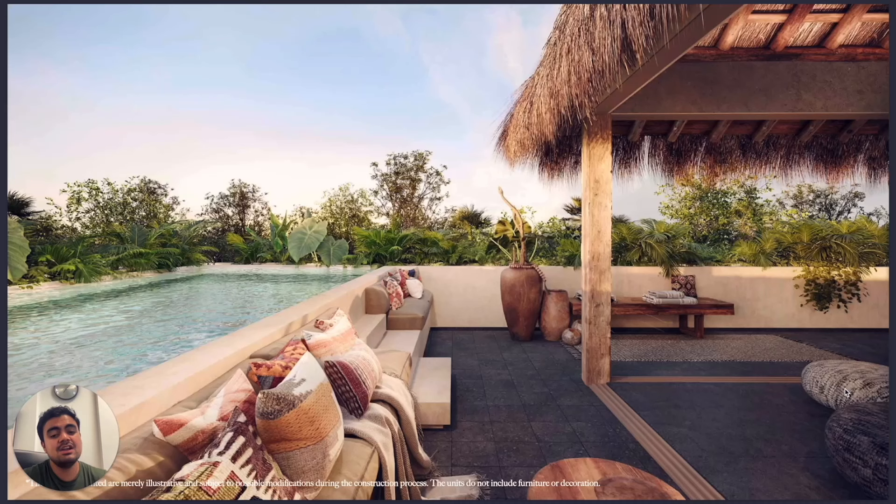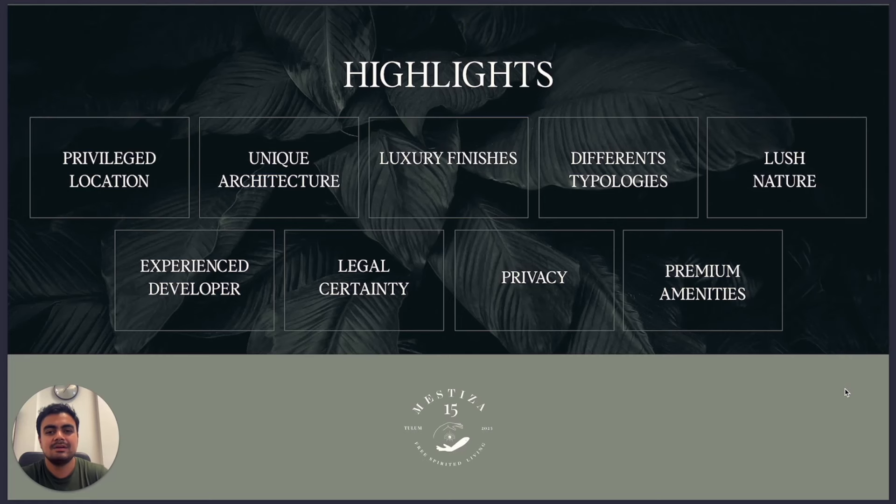They also have related projects — Mestiza the regular one and Sambo, which is another development. Both are beautiful and delivered with great quality, as you can see in the amenities.